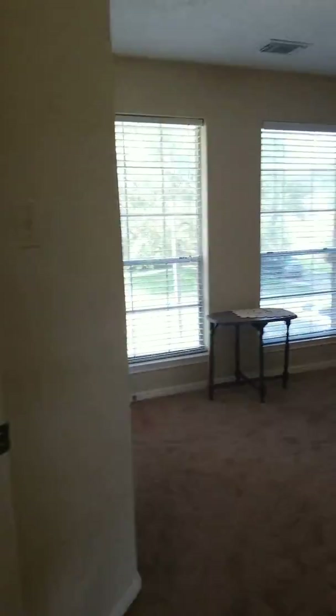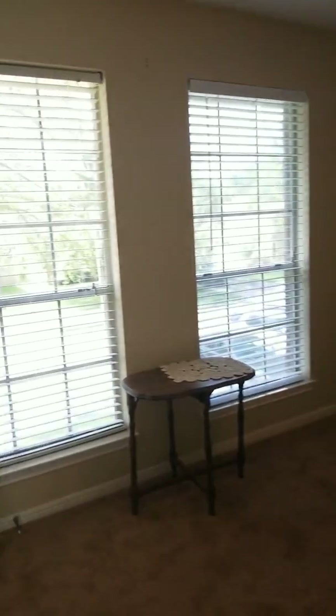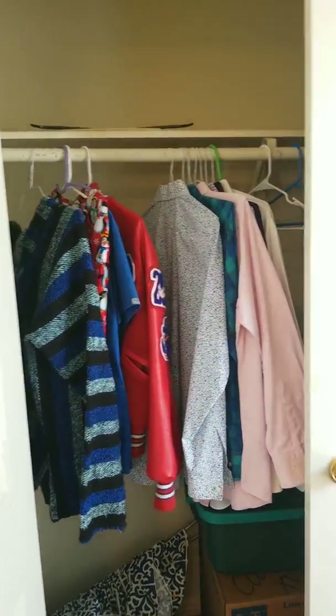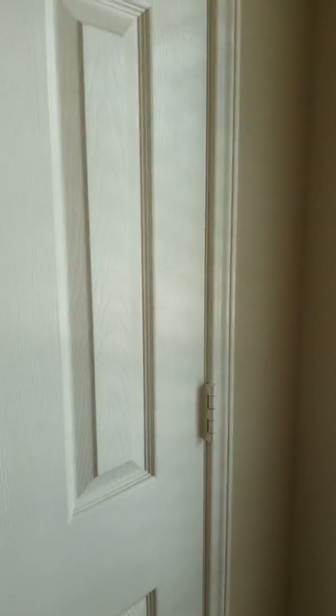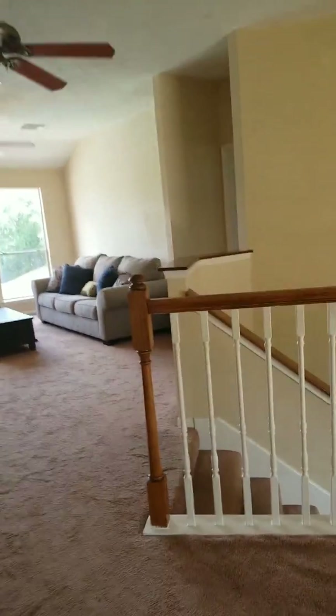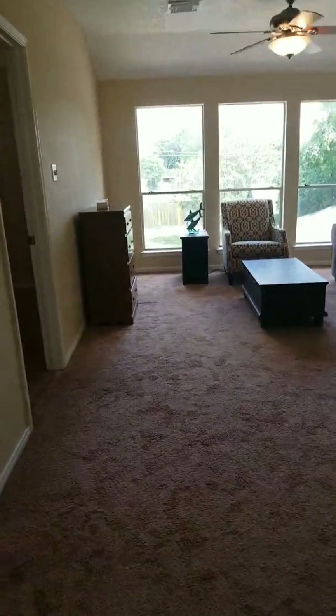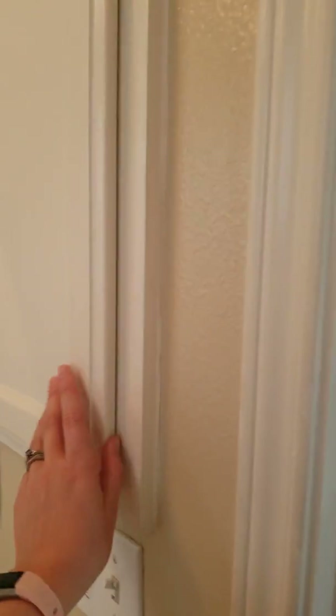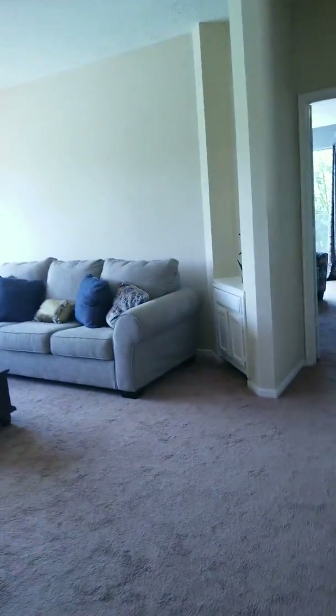Then you have your first bedroom immediately to your left — really cute for guests or children, nice size closet. I like this house because it has a lot of natural lighting options. You have the bathroom, which has a separate toilet area so you can have privacy, and a medicine cabinet right here for extra storage.